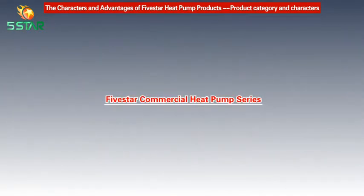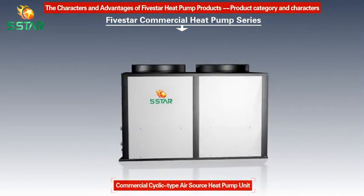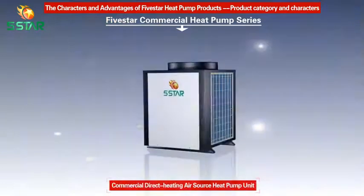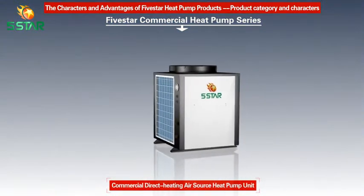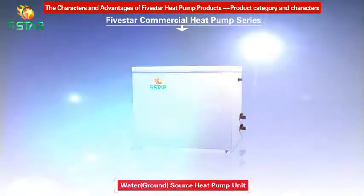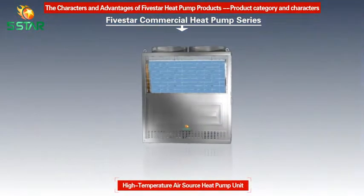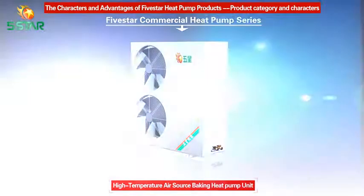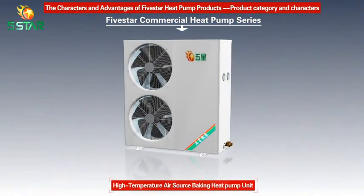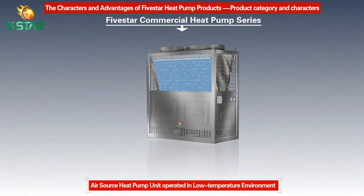Five Star Commercial Heat Pump Series includes: Commercial Cyclic Type Air Source Heat Pump Unit, Commercial Direct Heating Air Source Heat Pump Unit, Swimming Pool Air Source Heat Pump Unit, Water Ground Source Heat Pump Unit, High Temperature Air Source Heat Pump Unit, High Temperature Air Source Baking Heat Pump Unit, and Air Source Heat Pump Unit Operated in Low Temperature Environment.